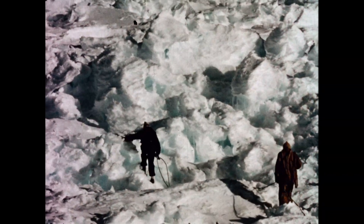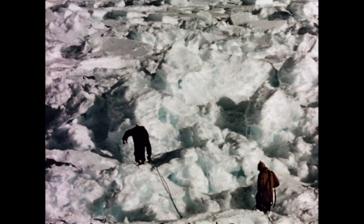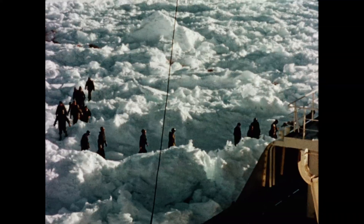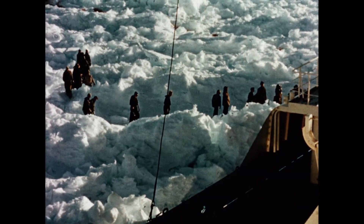We spent two weeks at Shackleton with Dr. Fuchs and did three days of sealing for him among this rafted and pressured sea ice, so typical of the Weddell Sea. One of the ship's wires was taken out to its limit so that the seals could be hauled back to the ship by winch. The trail of blood is just visible. These seals form the main source of food for the huskies.